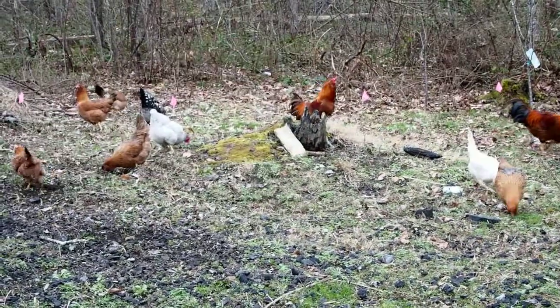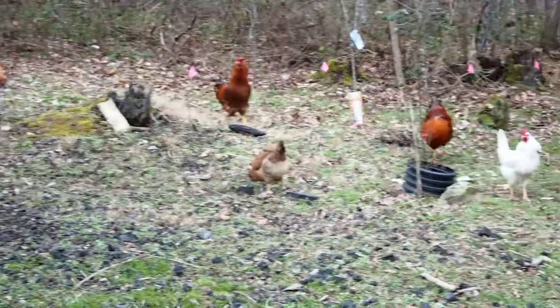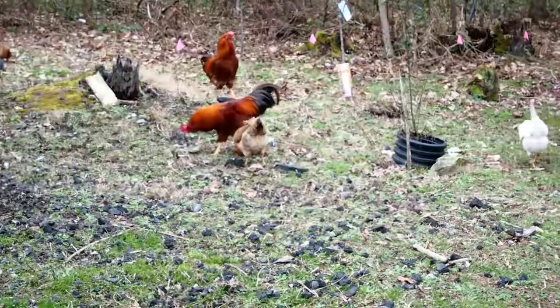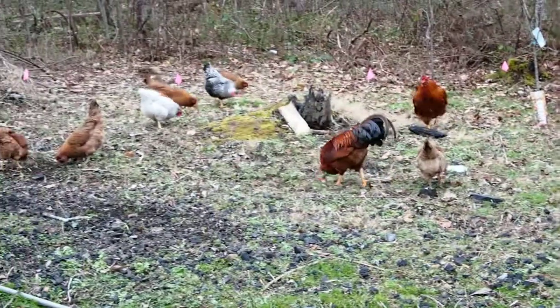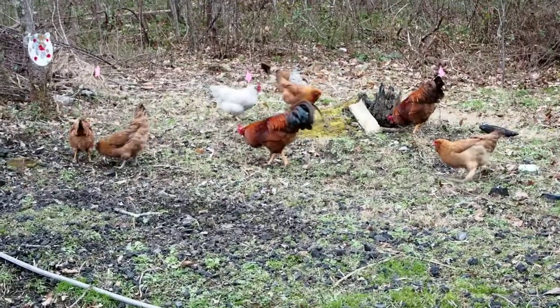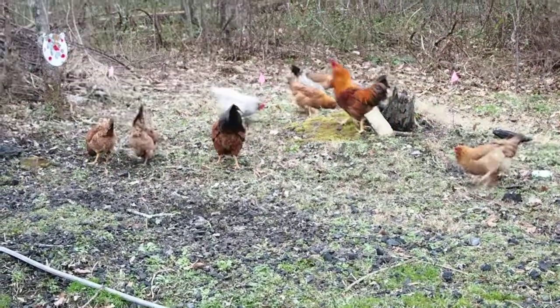She's very slim in her build but Leghorns are great egg layers — she lays an egg every single day. These Araucanas do too. I get blue, red, brown, and pink eggs from the half-Araucana hens. Those male roosters are half Araucana as well.